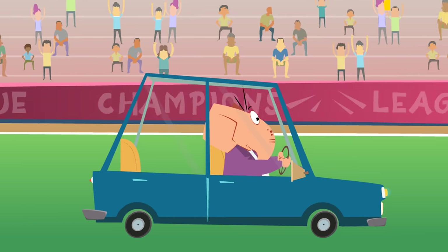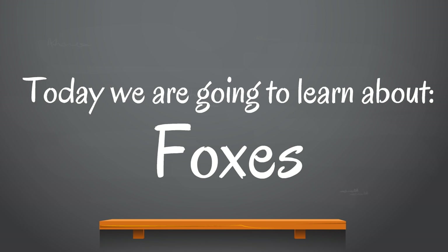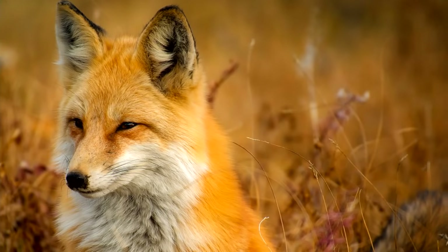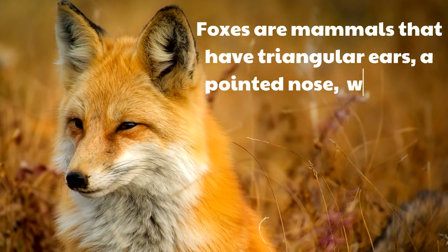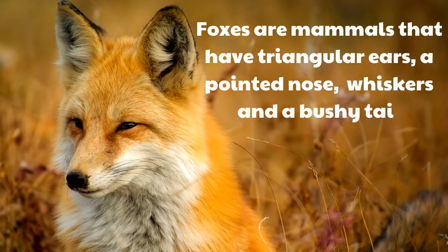Next we are going to learn about foxes — and thank you, Micah, for suggesting this video. Foxes are awesome! Foxes are mammals that have triangular ears, a pointed nose, whiskers, and a bushy tail — amazing looking creatures.